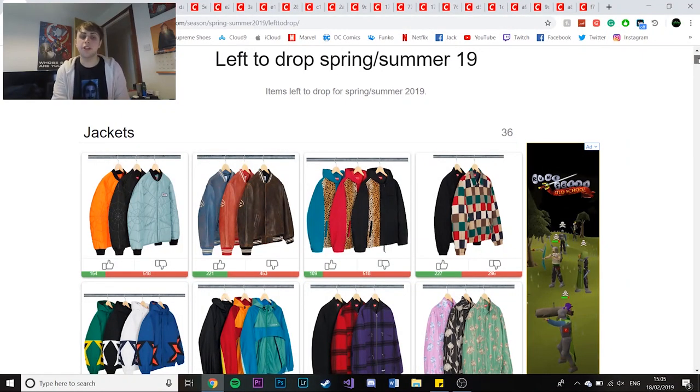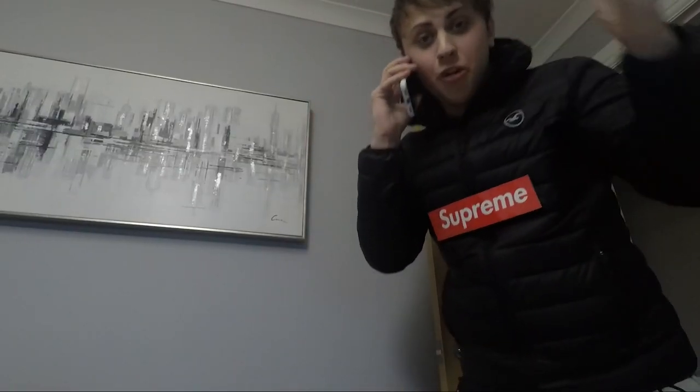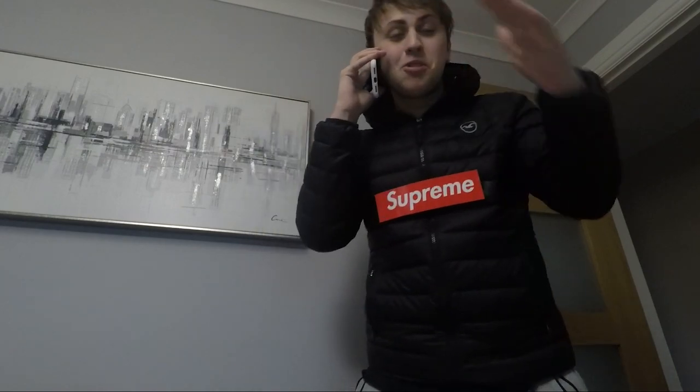So first of all, we just have the first couple of jackets - we have the spiderweb. Then a phone call comes in: 'Yo, did you see the drop list just dropped? There's so many hyped items, oh my god.'